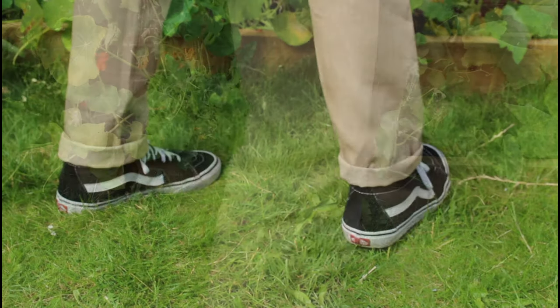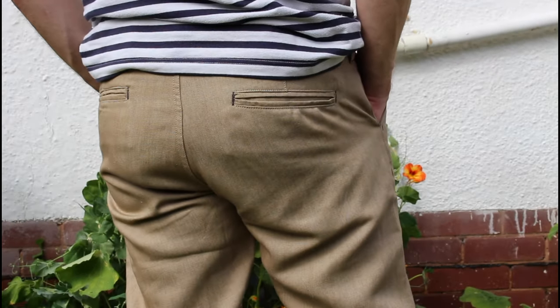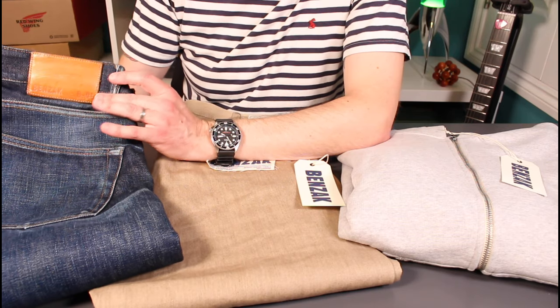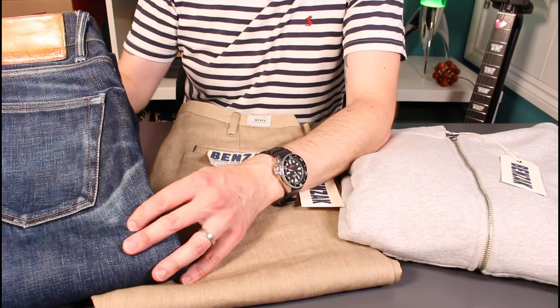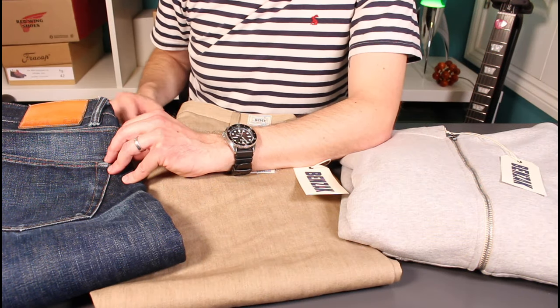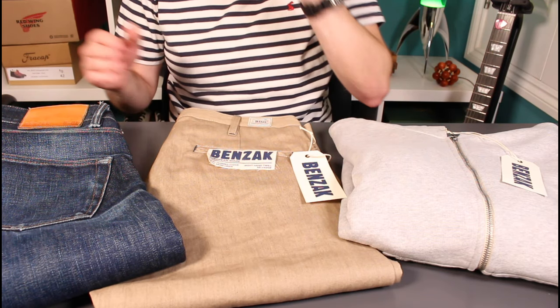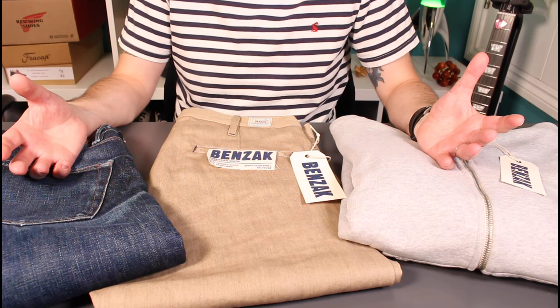If you follow my channel already, you'll be fairly familiar with the brand Benzak. Over the last year I've had these wonderful 15 ounce selvage denim jeans, the B01s in the slim taper cut. You'll have seen a couple of videos on those, and most recently a 12 month review showing some really nice sharp fades, whiskers, honeycombs — really nice denim. I'll cut in a couple of shots so you can see a little bit about those.